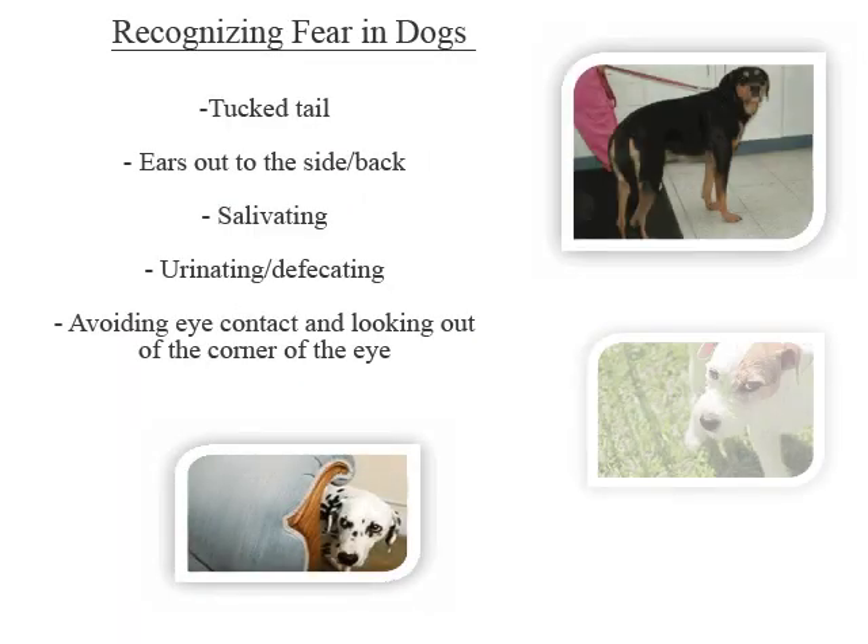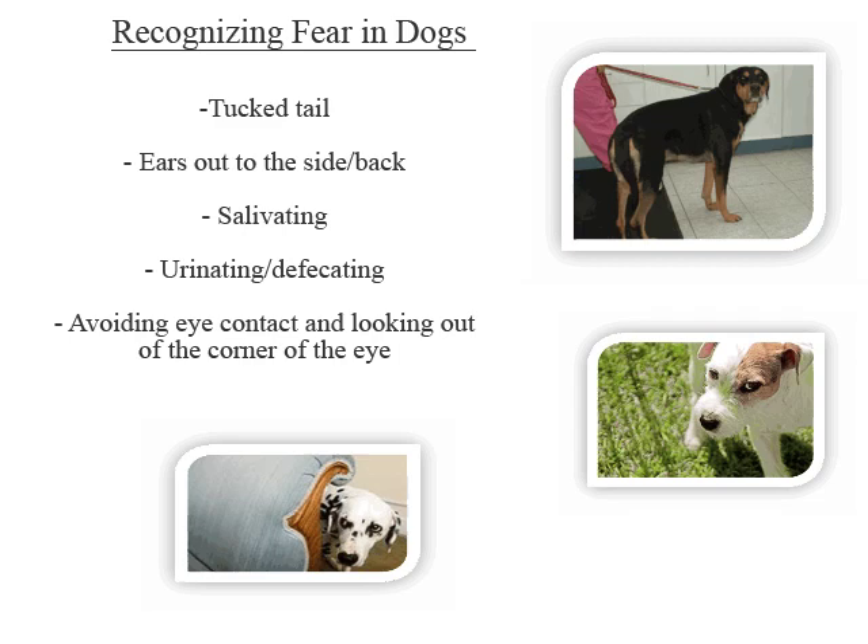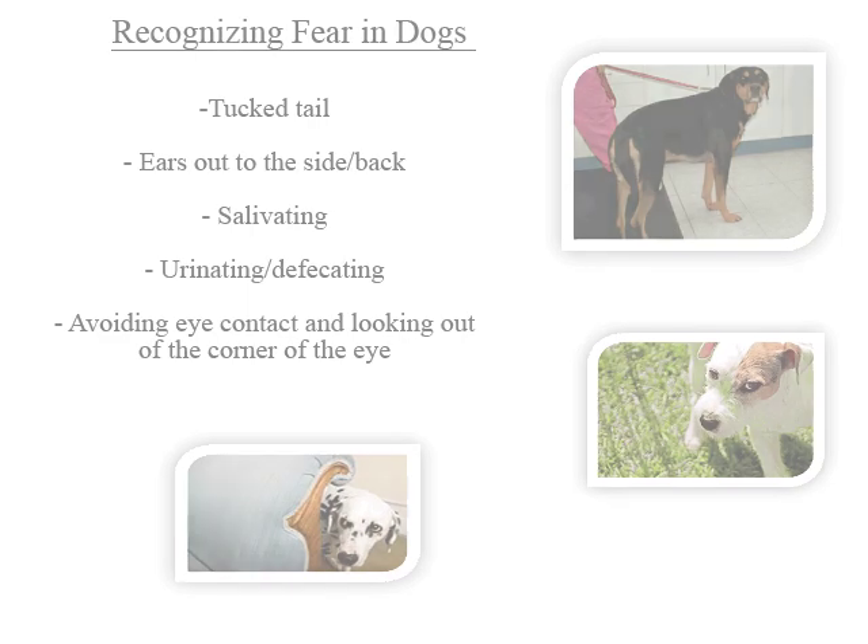Some additional behaviors a dog may exhibit if he or she is fearful are tucked tail, ears out to the side or back, salivating, urinating or defecating, and avoiding eye contact and looking out of the corner of the eye.